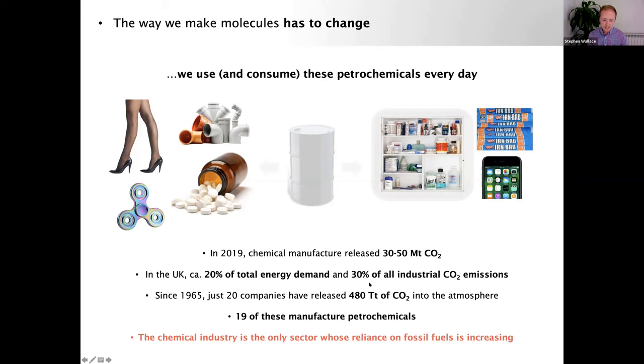The manufacturing processes for petrochemicals are frankly unacceptable. In 2019, chemical manufacture released over 30 million tons of CO₂ in Europe alone — equating to around 20% of total UK energy demands and 30% of all industrial CO₂ emissions. This puts petrochemical manufacture second only to transportation in carbon emissions. Since the 1960s, just 20 companies have released over 480 trillion tons of CO₂, and 19 of those manufacture petrochemicals.